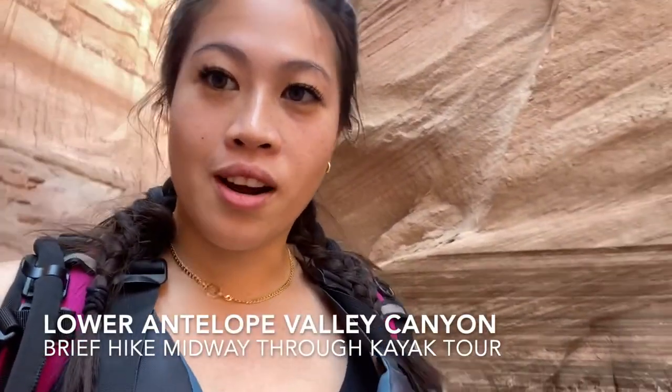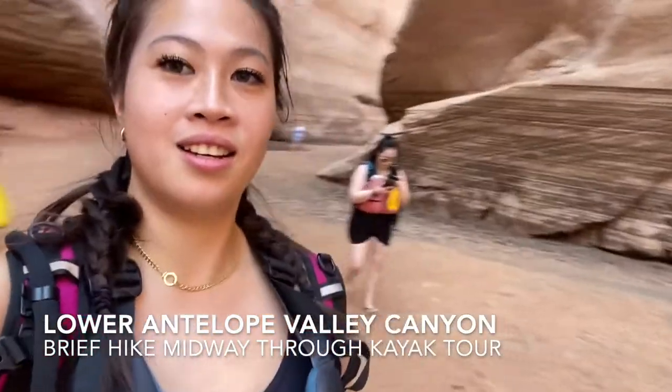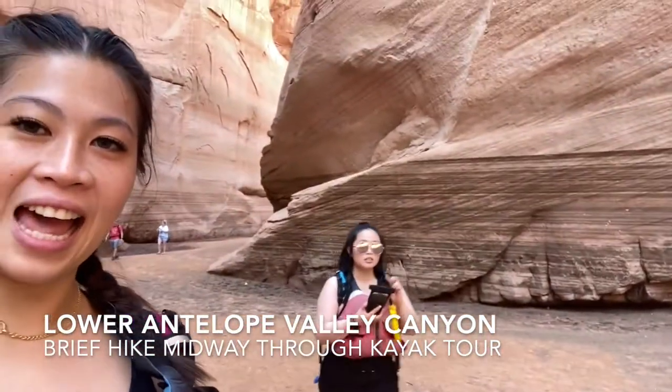So we just got off our kayaks. We're doing a short little hike. Catherine's back there — say hi. And now we're just hiking a little further in.